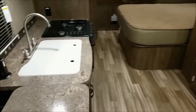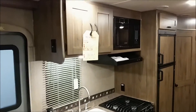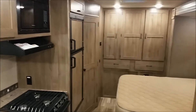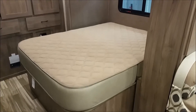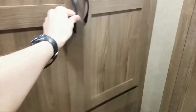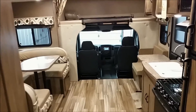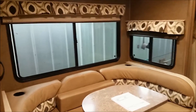Here we are on the inside of the 2200 LE. There's a full queen size bed with an upgraded mattress and tons of wardrobe storage in the back. You'll also find a beautiful linoleum wood look floor, LED lighting throughout, and duo nightshades.